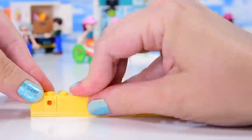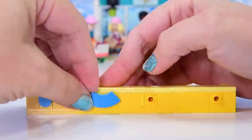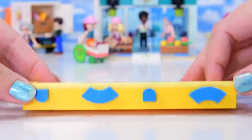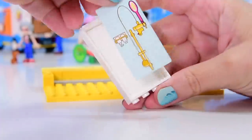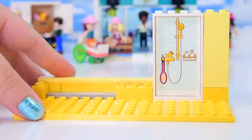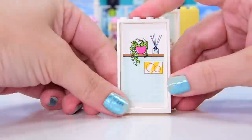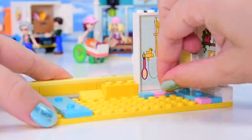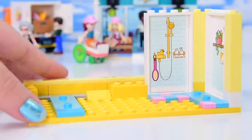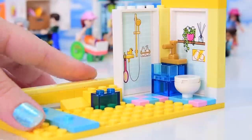End of bag two. Bag three is predominantly yellow - strap yourselves in! According to the box, this next room sits on top of the hairdresser salon. And it is SO yellow - this is a bathroom. There are blue jumper studs and smooth sections for furniture. The window frame has a white panel for a sticker, plus details like a centrifuger, a potted plant, and what I assume is a mirror.